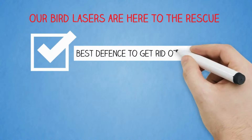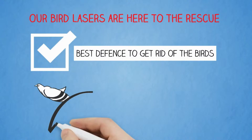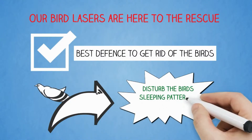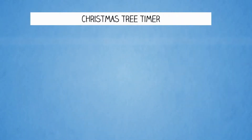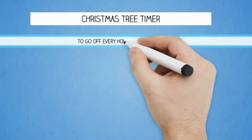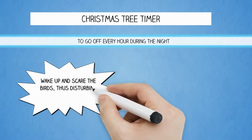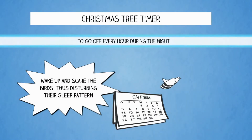The way the lasers work is simple. They are designed to disturb the bird's sleeping pattern at night. With a simple Christmas tree timer, you would set the laser to go off every hour during the night. The laser would wake up and scare the birds, disturbing their sleep patterns.